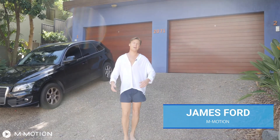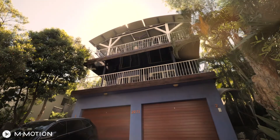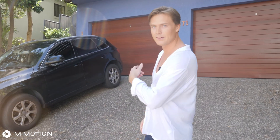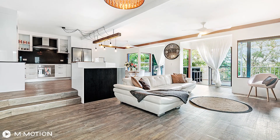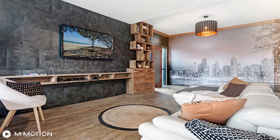Location, location, location — sorry to sound basic, but it doesn't get much better than this. Hi, I'm James Ford from Ammotion, and this is number one, 2071 Gold Coast Highway. Perched upon the base of North Burleigh Hill, this stunning duplex is the perfect opportunity to get your hands on a piece of real estate east of the Gold Coast Highway.